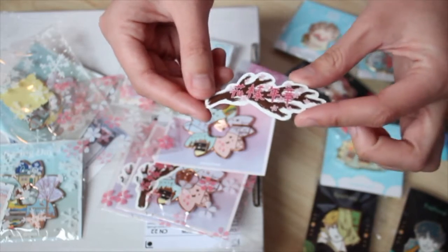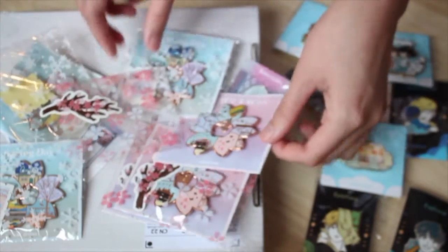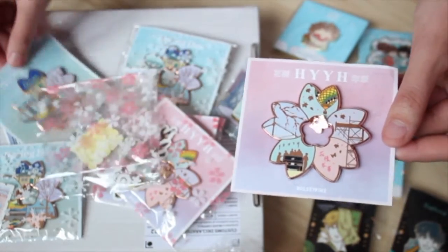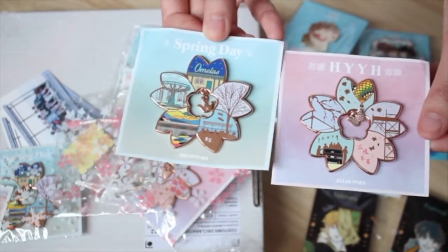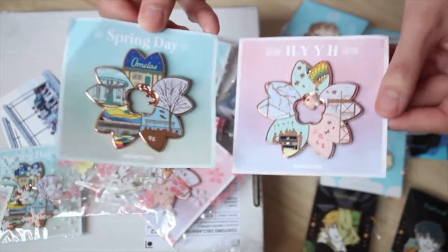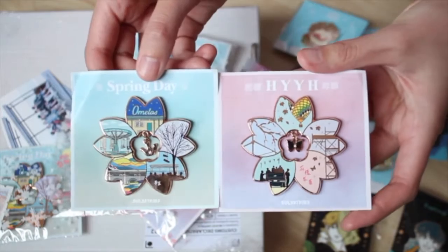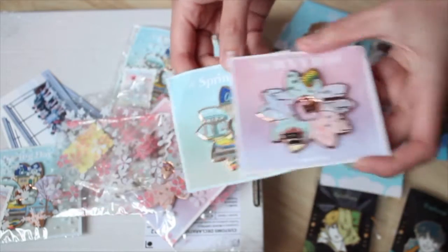The Smeraldo flower pin also comes with a little sticker, just like the Spring Day came with the stamp. I just want to show these next to each other - they look so good. They're so pretty and I'm so excited to put them on the boards.